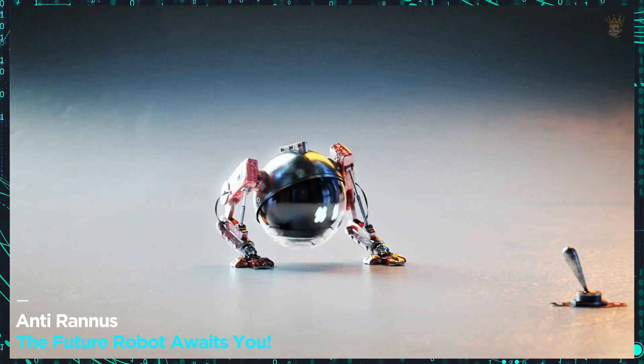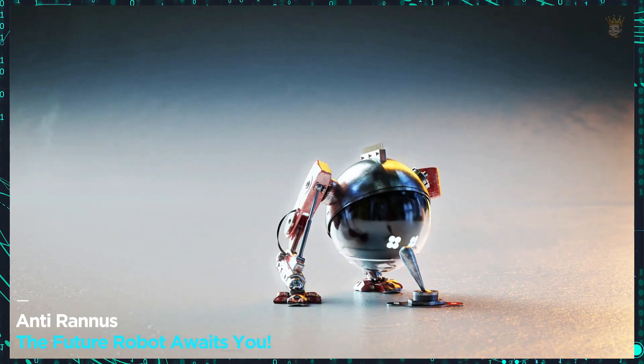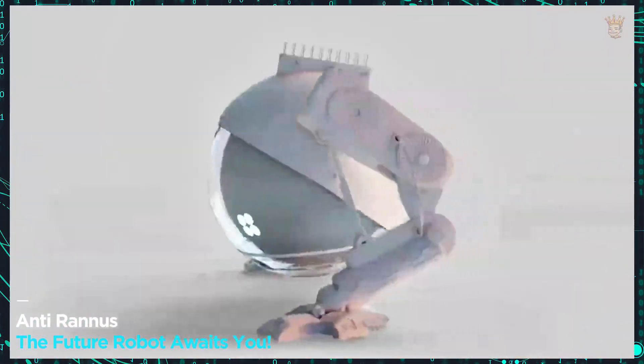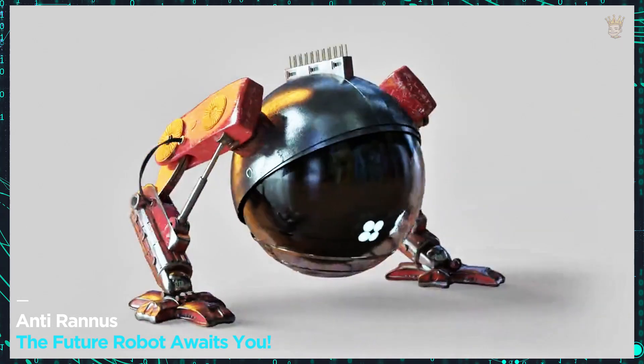Anti-Rannis — the future robot awaits you. Created in the virtual universe, Anti-Rannis is a 3D model that challenges our imagination, based on the Cinema 4D graphics package and the Octane render engine. What functionalities would you give it? Share your ideas and participate in creating this futuristic robot.